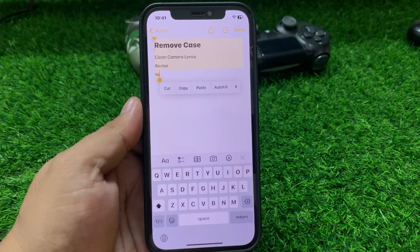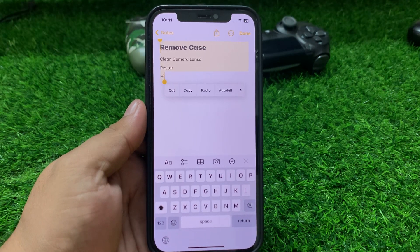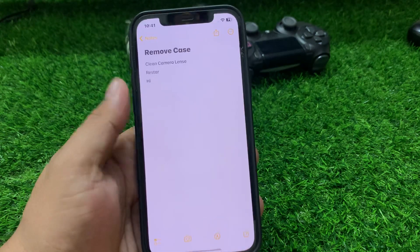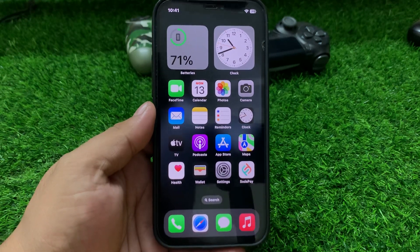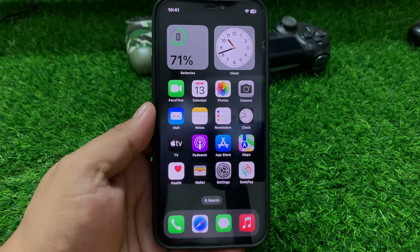If your iPhone copy paste is not working after updating to iOS 17.5, keep watching the video until the end and follow all steps. Solution number one: close the app and reopen it again to fix your problem. If solution number one is not working, apply solution number two: restart your iPhone. Sometimes a simple restart can resolve the issue and fix all bugs.